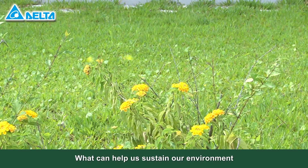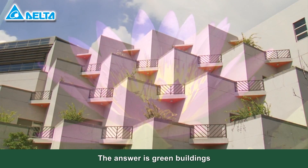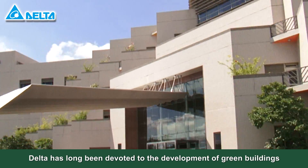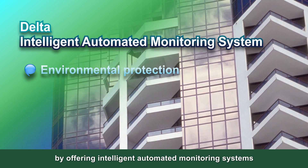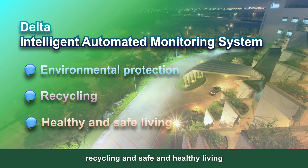What can help us sustain our environment, save energy, and protect the earth? The answer is green buildings. Delta has long been devoted to the development of green buildings by offering intelligent automated monitoring systems to achieve environmental protection, recycling, and safe and healthy living.